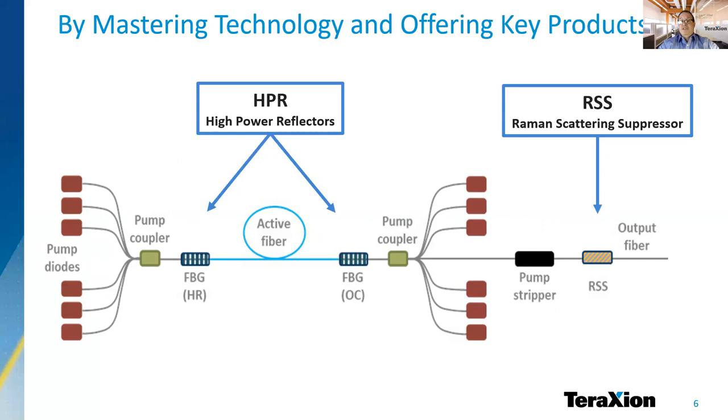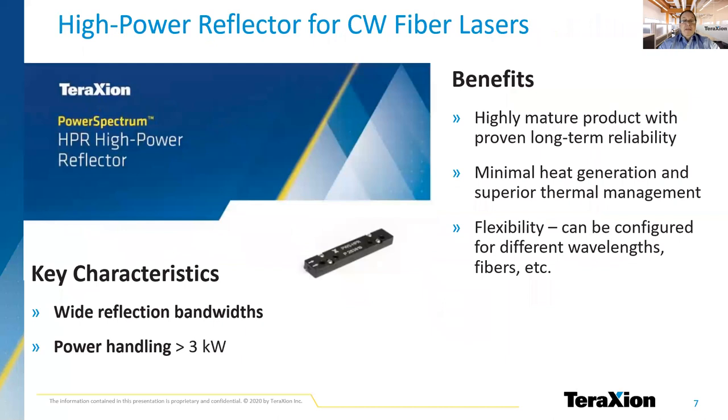Our Raman scattering suppressor is used as a filter for the SRS. It allows for increased power delivery stability at powers above 3 kW. The HPR must withstand the highest signal power and the even higher pump power that are both channeled through the fiber laser cavity. We work closely with our customers in order to tailor the best HPR solution for their application. We keep pushing the power limits and the application scope of this product by developing innovative manufacturing technologies. For example, recent work shows promising results for multimode fiber laser cavities.